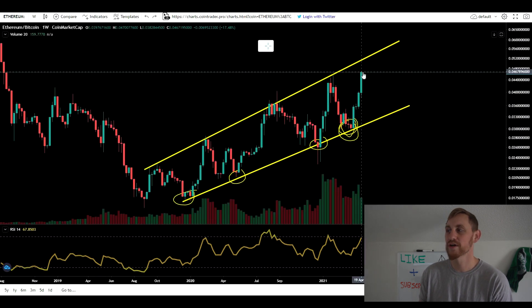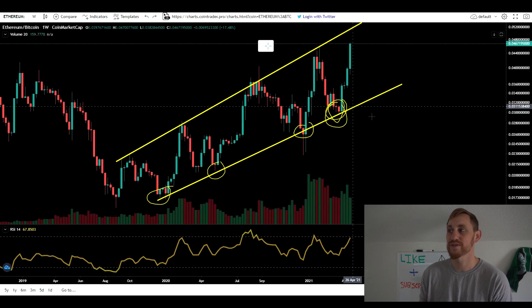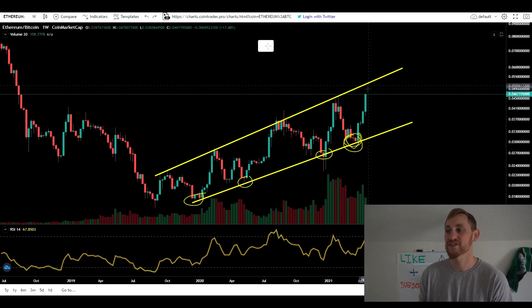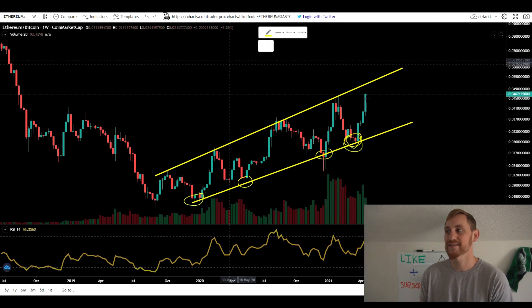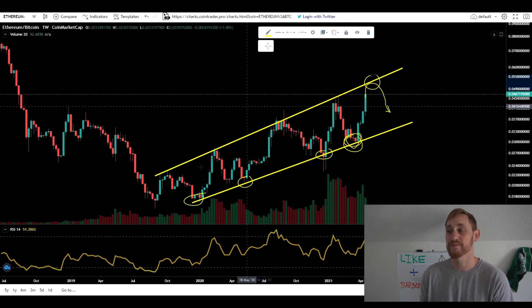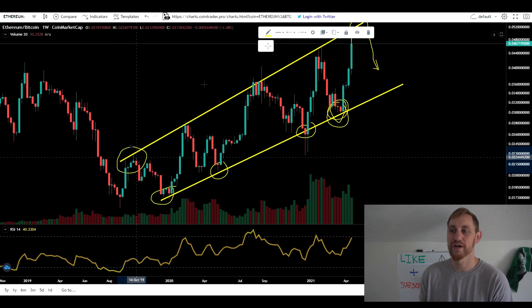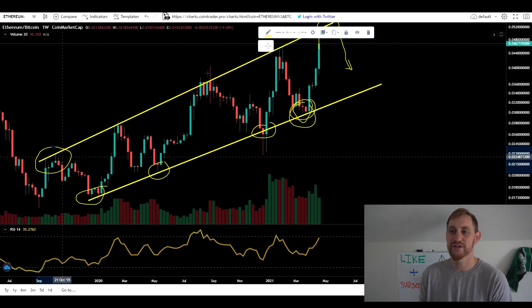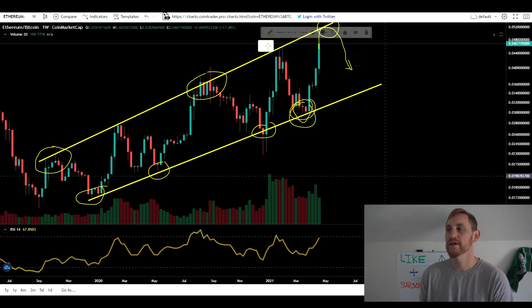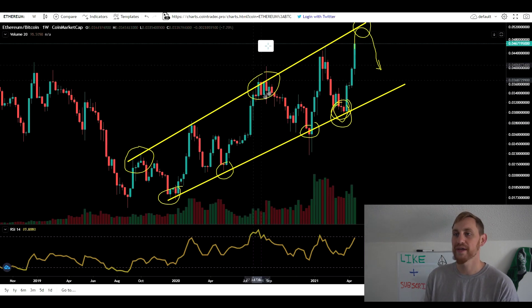We are getting pretty close to the top of this channel. Does this mean when Ethereum hits the top we're going to see a big rally for Bitcoin? We could definitely see another week or two of Ethereum catching up on Bitcoin unless we see a continued crazy week where we just test it right away. Looking back in history, there have been times we hit the top of this channel and went sideways — grinding against that resistance for a couple of weeks to even a month and a half. So it doesn't necessarily mean we hit it and come straight back down; Ethereum could still gain on Bitcoin in a slower, more methodical pace.